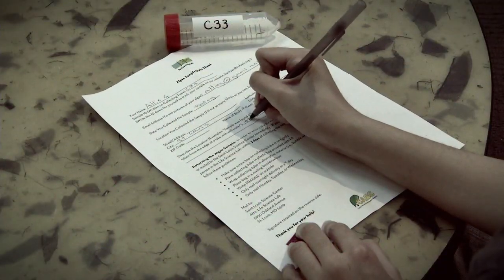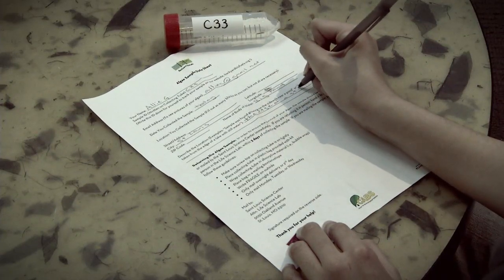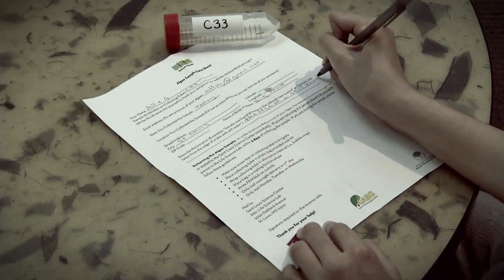Next, fill out the algae sample data sheet completely. This will help make sure you can receive information about your sample and also provide important information about where the best algae can be found.